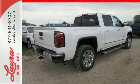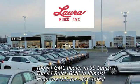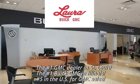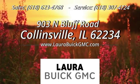Come in for a test drive. At Laura Buick GMC, your Buick dealer in the St. Louis area, we're conveniently located at 903 North Bluff Road in Collinsville, Illinois.